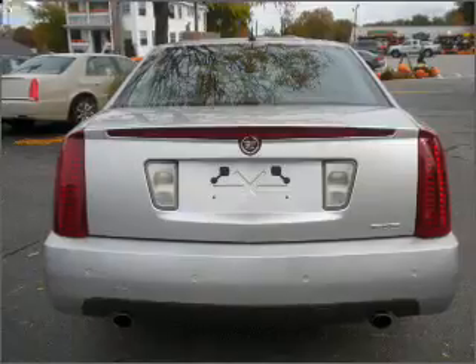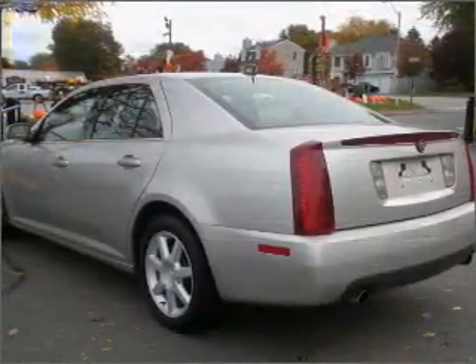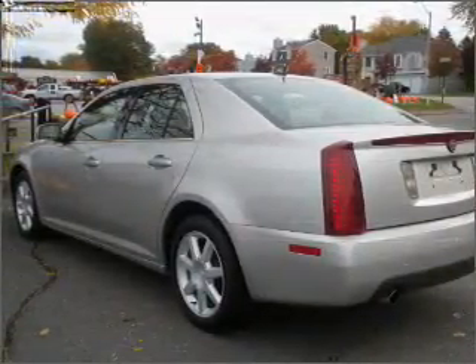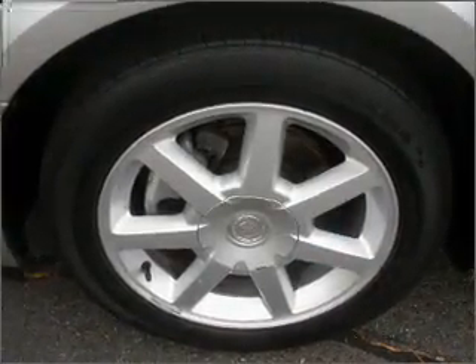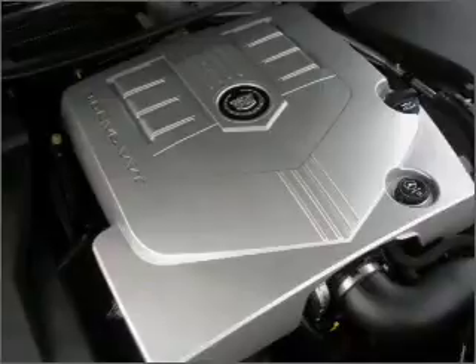You can also ride with confidence with the fog lamps, daytime running lights, privacy glass, and more. We would love to talk to you more about this STS. Please contact us for more information.